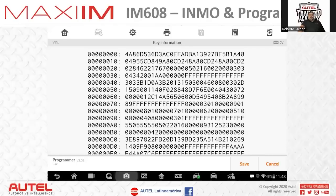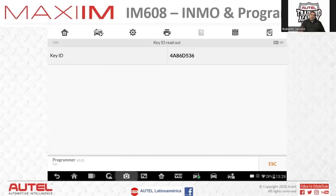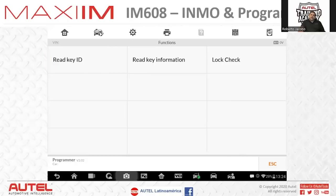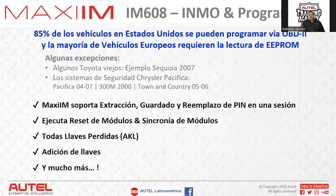This is a BMW encrypted key — it shows the full file. The key ID is displayed: 486D, 536. We can confirm it matches between the key reading and the module. Note that 85% of vehicles in the US can be programmed via OBD; most European vehicles require bench reading. Some exceptions include certain Toyota systems and the Pacifica, which also require clipping — though we're already able to do some of those via OBD now.